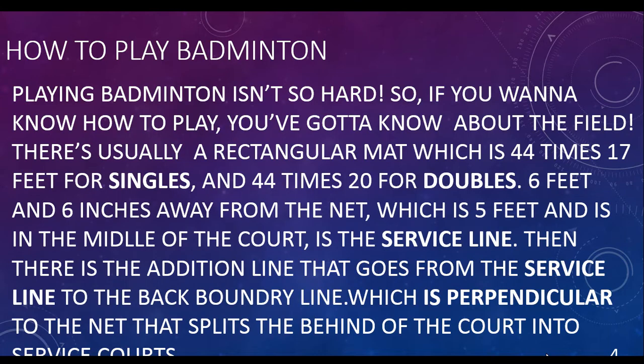How to Play Badminton: 6 feet and 6 inches away from the net, which is 5 feet and in the middle of the court, is a service line. And then there is an additional line that goes from the service line to the back boundary line, which is perpendicular to the net and splits the back of the court into service courts.